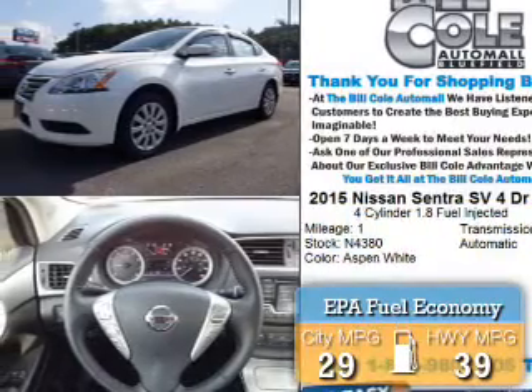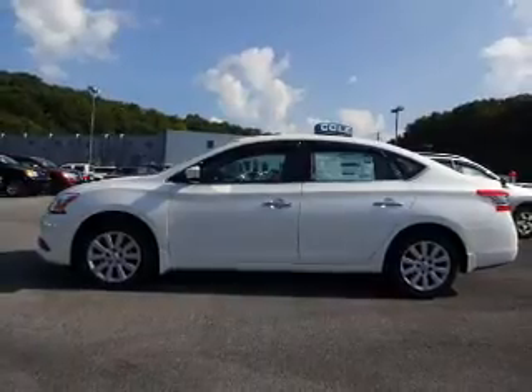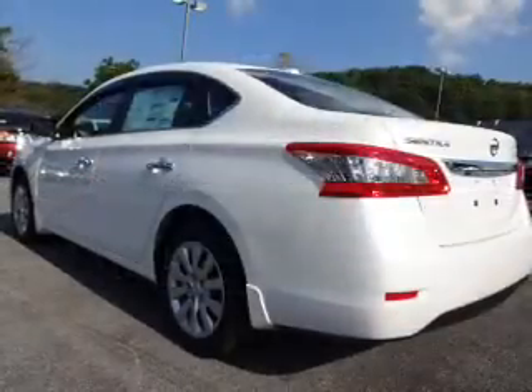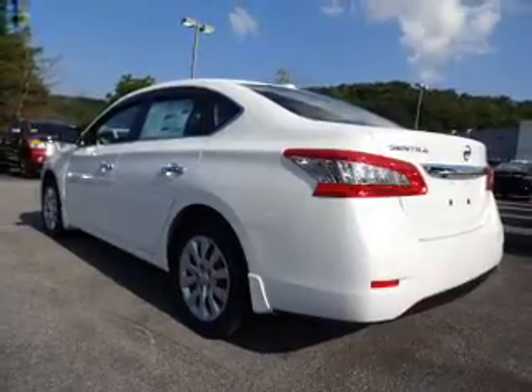Great fuel efficiency saves you money by requiring fewer trips to the gas station. The features include anti-lock brakes. Inside you'll find steering wheel controls and front airbags.